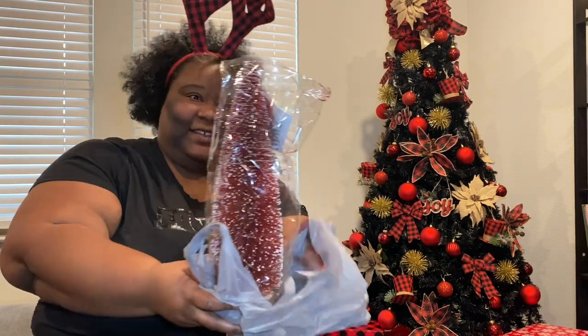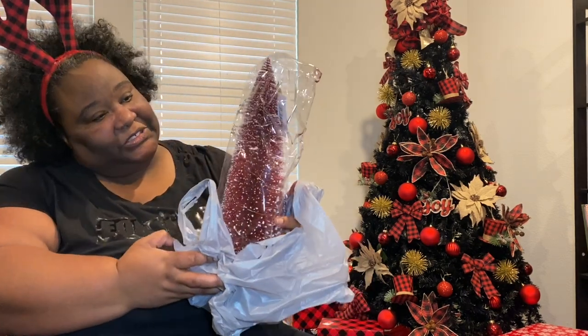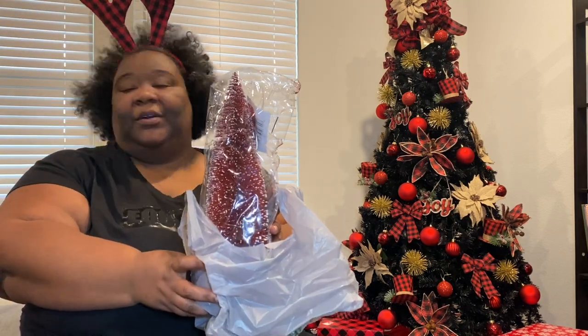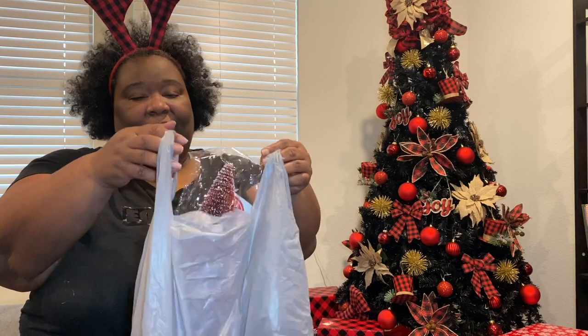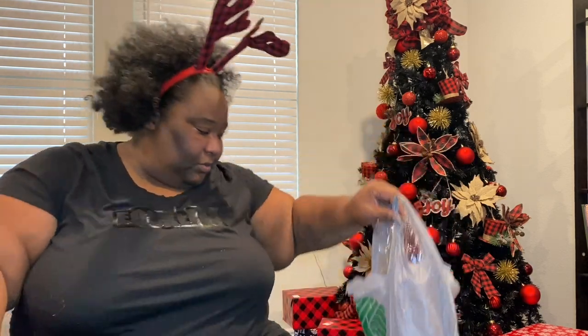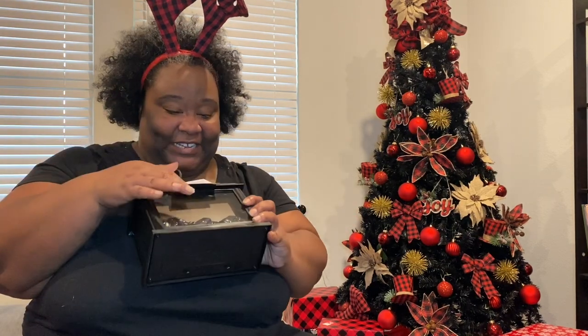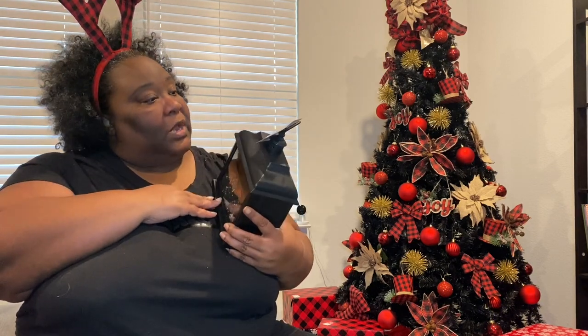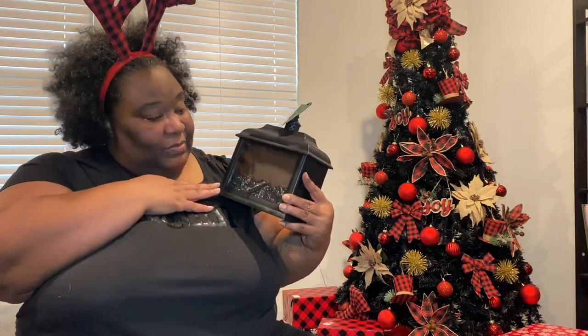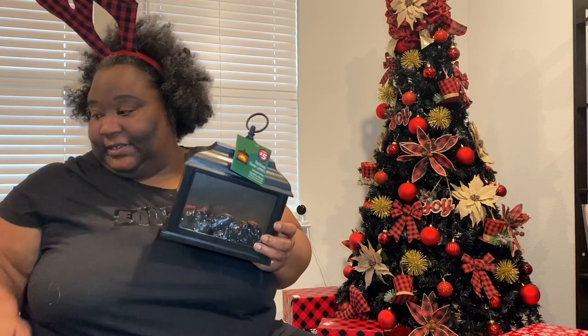Not quite sure where I'm going to put this — maybe on my little stand over there or on my island. But it was too cute to pass up so I'll find somewhere for it. I saw somebody buy this on TikTok — it's a light-up lantern that looks like a little mini fireplace when you put the batteries in.